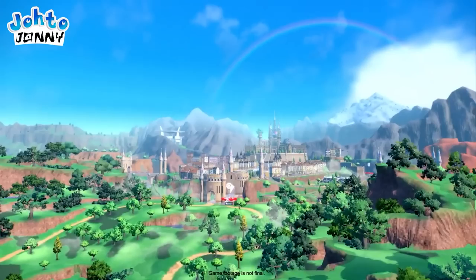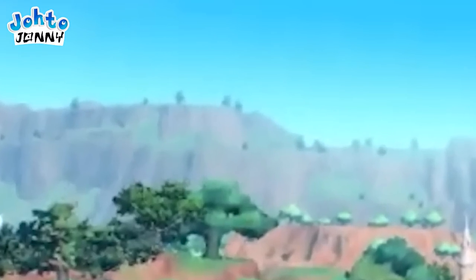I sure hope so, but one thing is for certain: out of all the highest elevated landscapes we can see, I can almost guarantee that we can at least traverse this cliff to the left here, as tree assets were placed there.